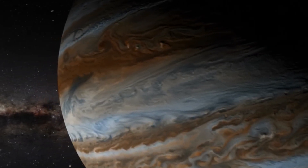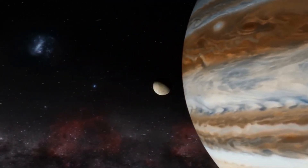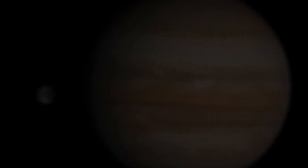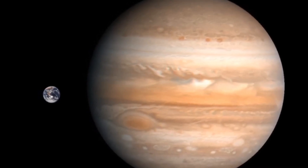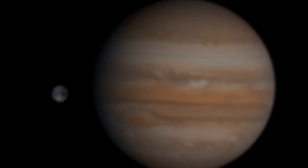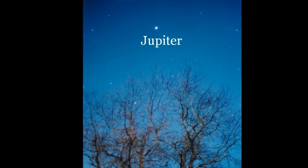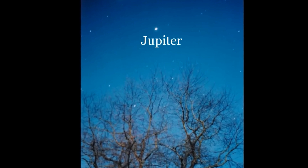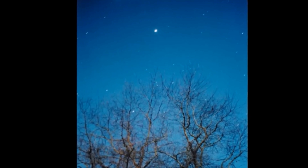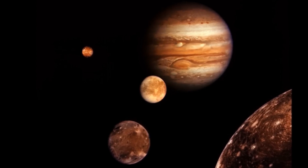Jupiter has at least 67 moons that circle around it, but 55 of them are very small — only about as big as a mountain or smaller. Some of its moons are very large, and at least two of them are about the same size as the planet Mercury. One of its moons is the largest moon in the solar system. Some of these large moons can be seen from Earth in your backyard with a telescope. People cannot land on Jupiter because it is made of gas — there is no ground to land on. Even if there were somewhere to land, Jupiter is covered by terrible storms, much stronger than even the strongest storms on Earth.